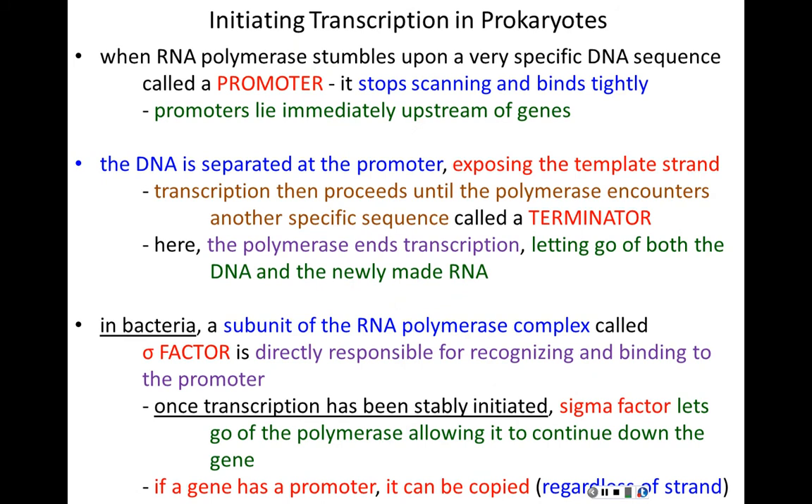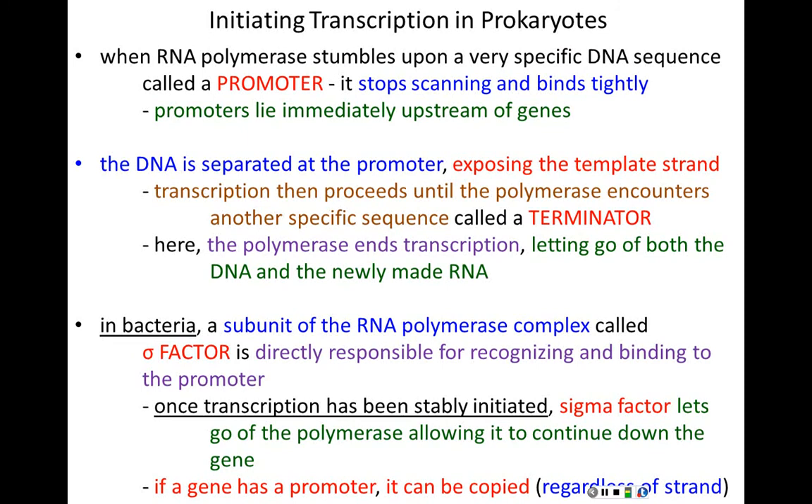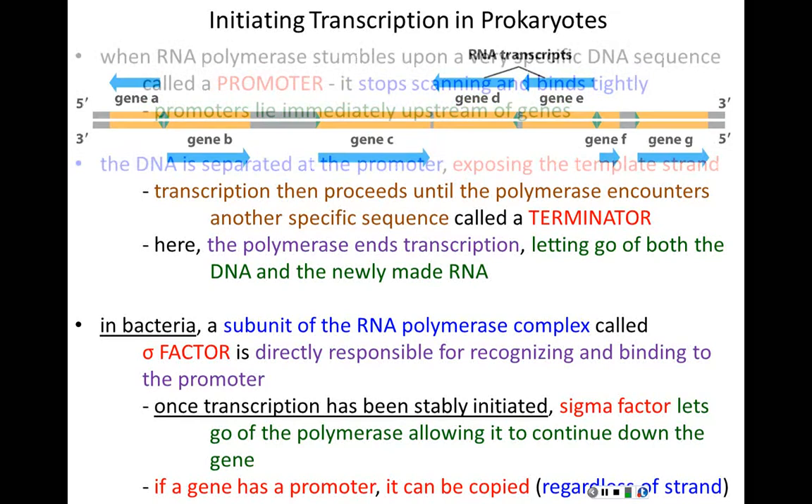No DNA sequence without a promoter can ever be transcribed — a promoter is the most critical portion of a gene. If a gene has a promoter, it can be copied, regardless of which strand it's on. There are genes on both strands going in opposite directions, but each must always have a promoter. Without a promoter, you are not a gene and cannot be transcribed.